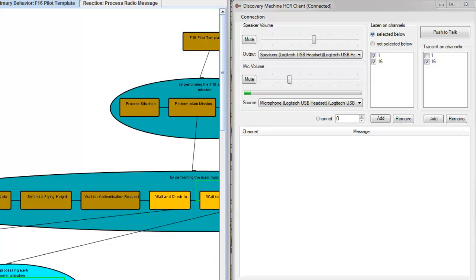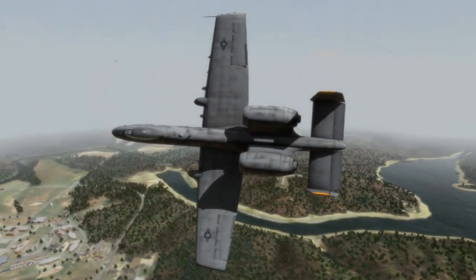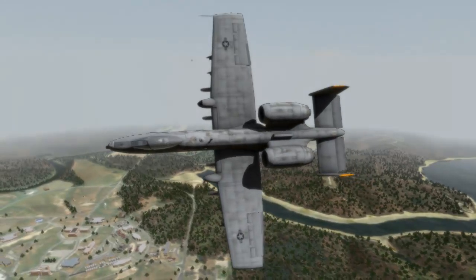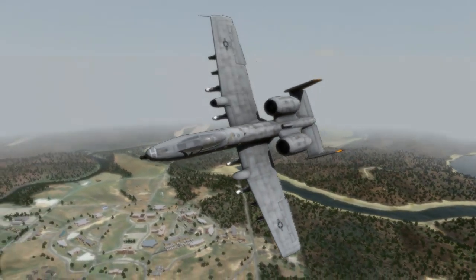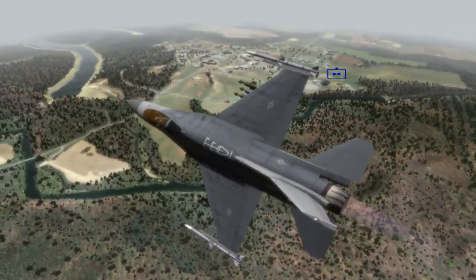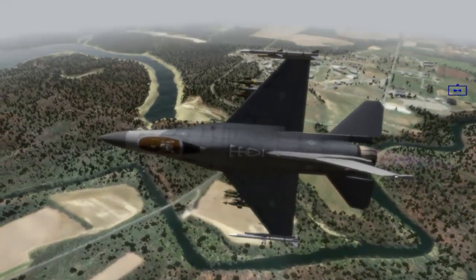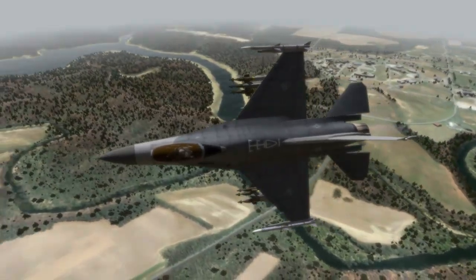Apex 4-3, this is Thunder 2-2, authenticate Hotel Romeo. Automated aircraft such as the Fairchild A-10 Thunderbolt 2 and the General Dynamics F-16 Fighting Falcon allow for realistic communication with air assets otherwise unavailable to trainees.